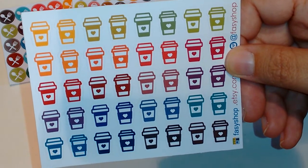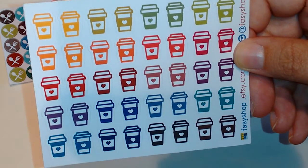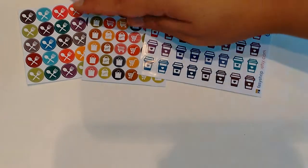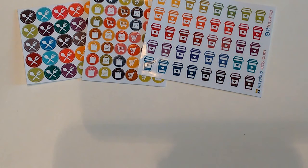And then these cute little coffee cups that have little hearts in them — I think these are adorable. Like I said, the colors are just great. I really like that glossy paper of theirs, and I'm not usually a fan of glossy stickers.